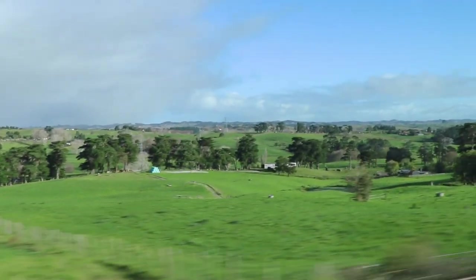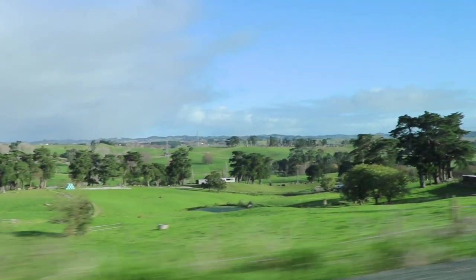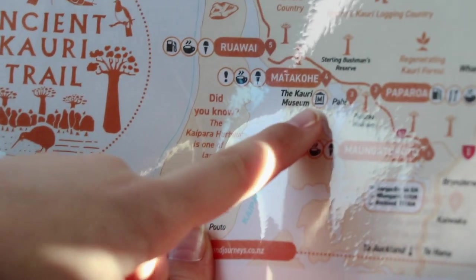When the temperature drops, it's a great time to explore our winterless north. We're road tripping up the ancient Kauri Trail. We've got a map from Northland NZ and ten-year-old Nate is doing the navigating.